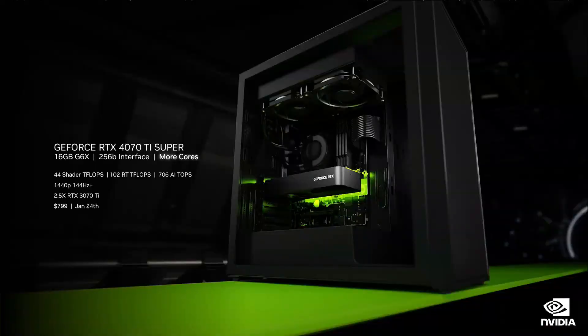Next up is the RTX 4070 Ti Super. We've added more cores and increased the frame buffer to 16GB and the memory bus to 256 bits. It's the perfect GPU to max out your high-refresh 1440p panels and even game at 4K. Creators will love it for video editing and rendering large 3D scenes. It's 1.6x faster than a 3070 Ti and 2.5x faster with DLSS 3.